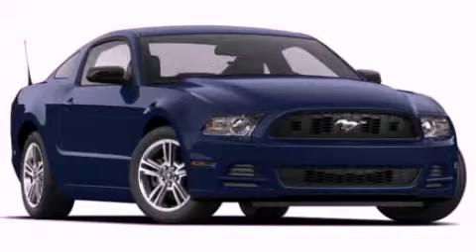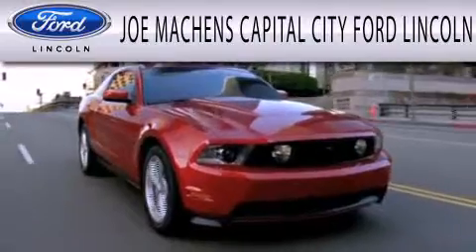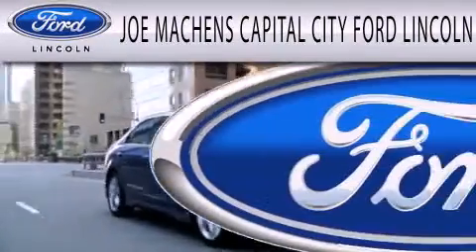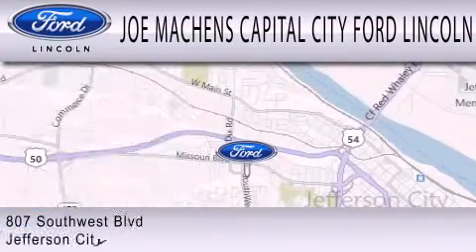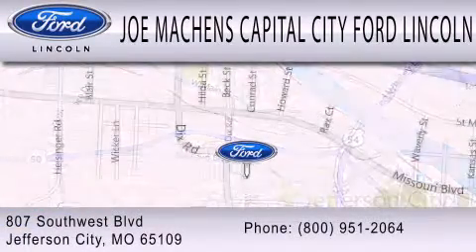Stop by today and test drive this automobile for yourself. Joe Mockens Capital City Ford Lincoln is dedicated to doing everything possible to ensure the experience you have selecting your next vehicle is as pleasant as possible. We are located at 807 Southwest Boulevard in Jefferson City.